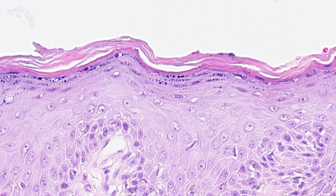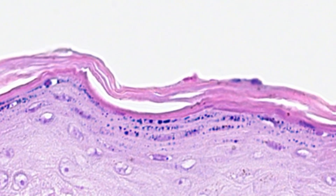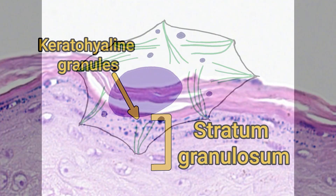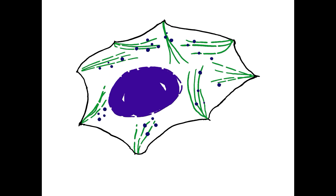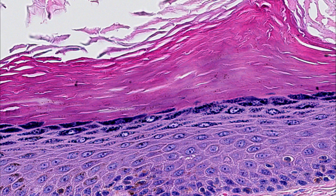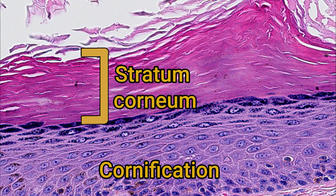Moving up through the stratum spinosum, you'll notice that the cells begin to flatten out and produce dark cytoplasmic granules. These proteins will combine with the tonofibrils produced in the stratum spinosum to make a homogenous keratin matrix. As this happens, the cells lose their nucleus and cytoplasm. This process of cell death and the deposition of keratin is called cornification, which brings us to the final layer, the stratum corneum.